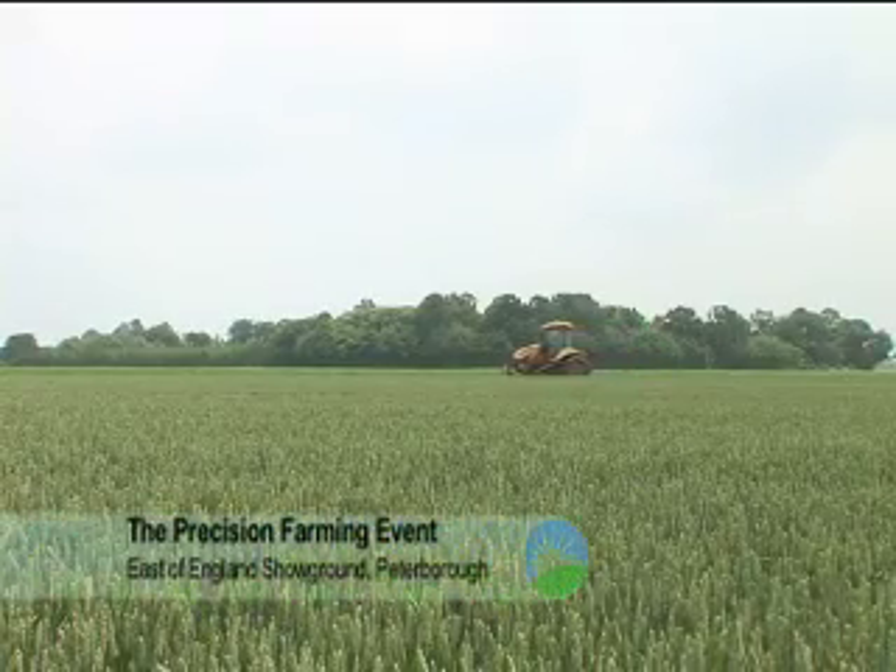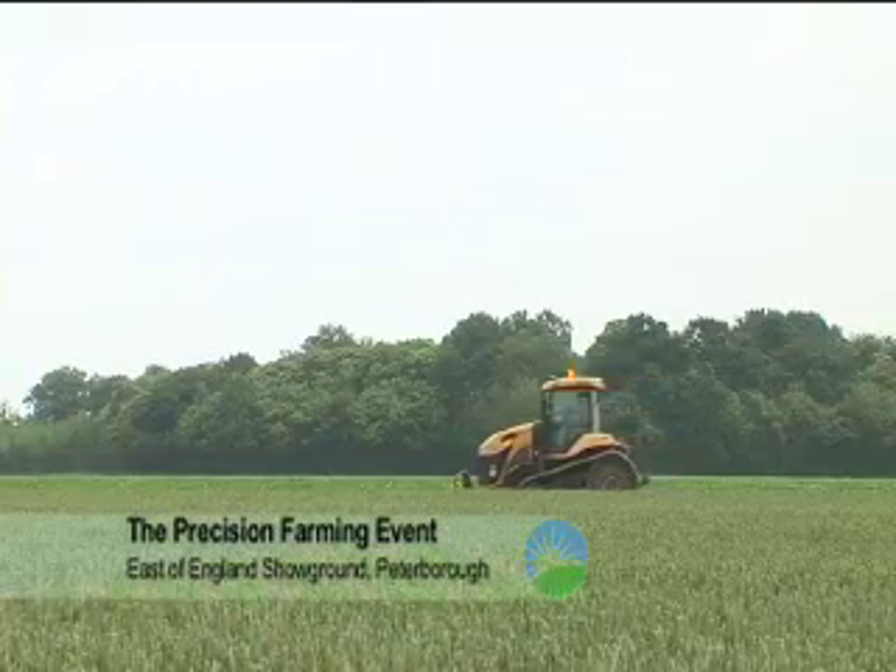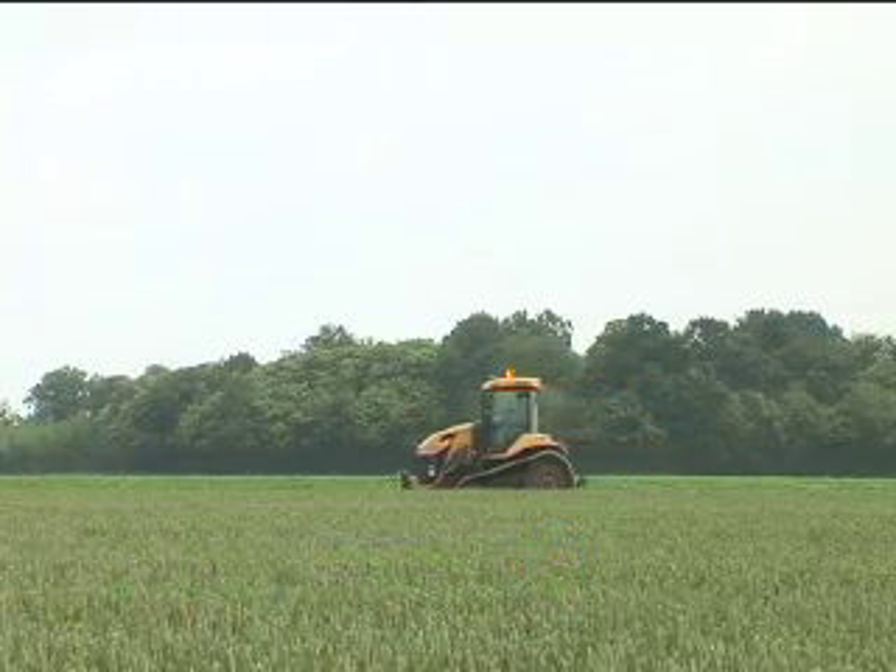Precision farming is the use of technology to monitor what's going on in a crop to improve the way in which we manage it. That often means responding to spatial variability but also effectively monitoring what's going on so that we can control that process much better.